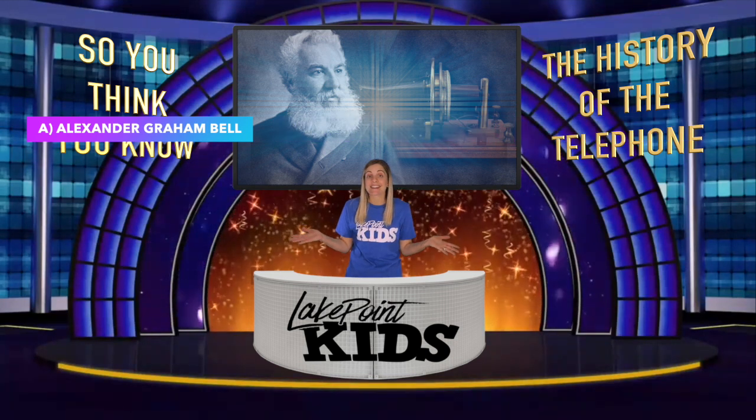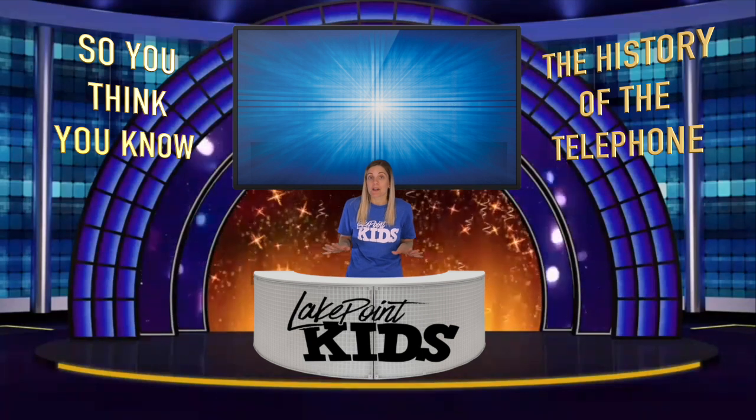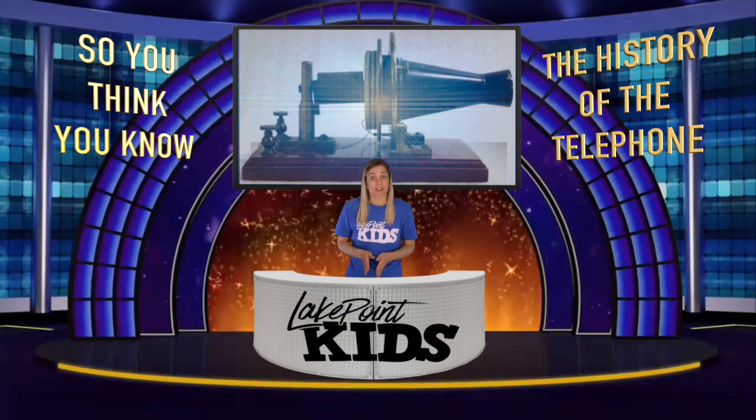If you guessed A, Alexander Graham Bell, then you are right. Now this phone though is perhaps not what you're imagining. The first phone was a liquid transmitter, and this is what it looked like.